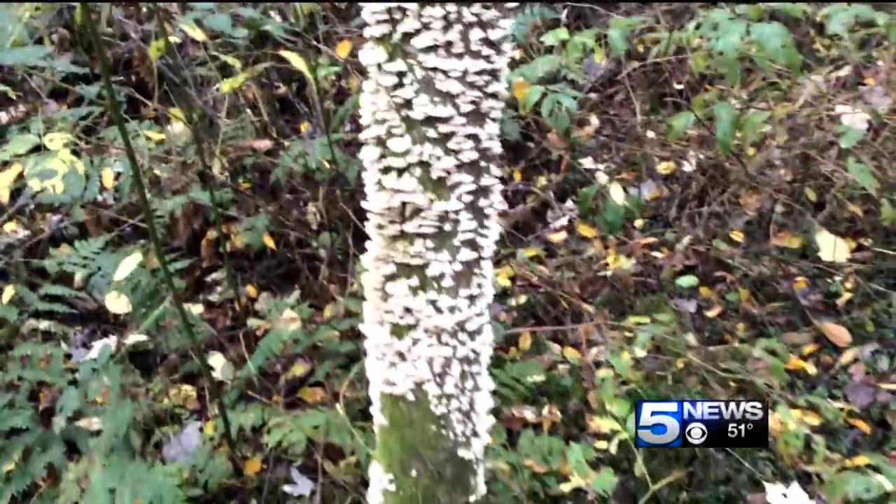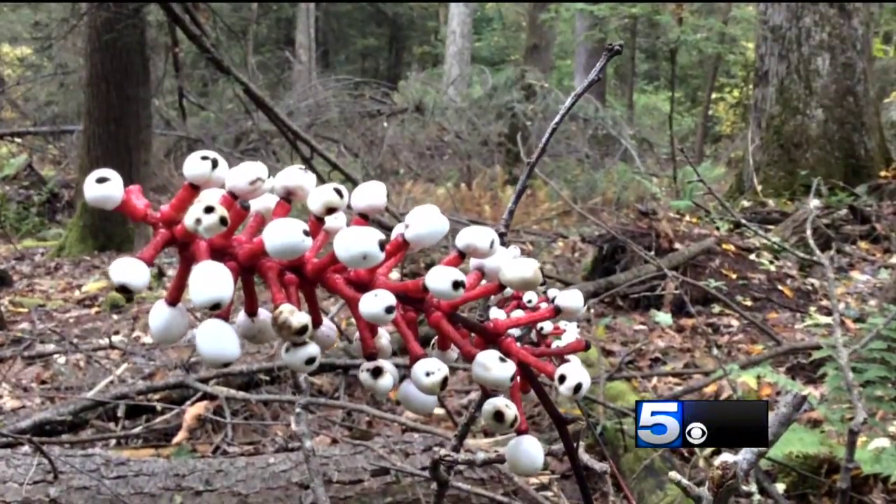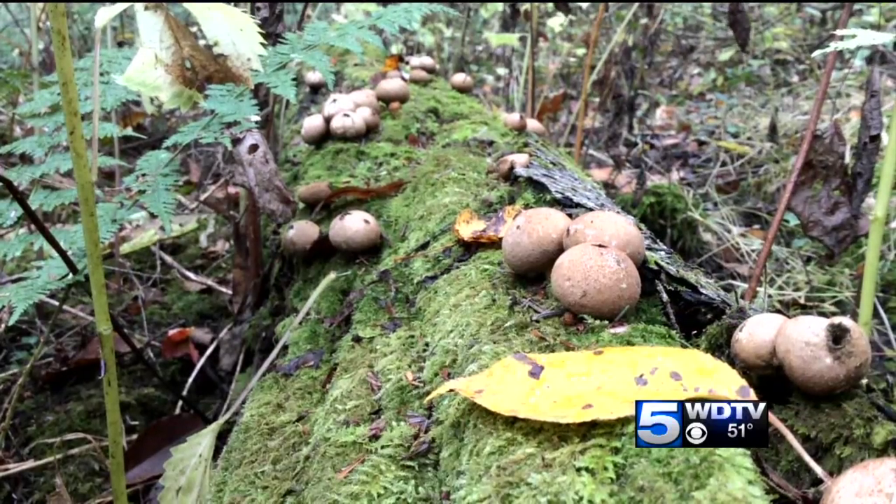On our trip around the state park, we weren't the only visitors enjoying nature's beauty. It's my birthday this weekend, so we decided to come out here for the weekend and take the hike through here to go look at the hemlocks. The trees were a main attraction, but there were also wildflowers, berries, and mushrooms along the trails.